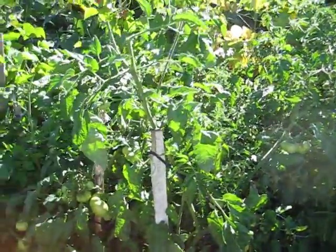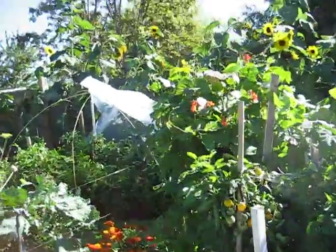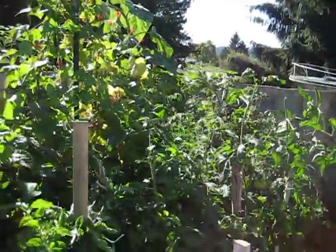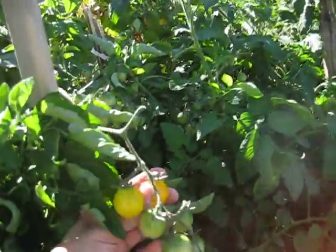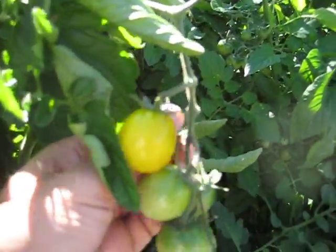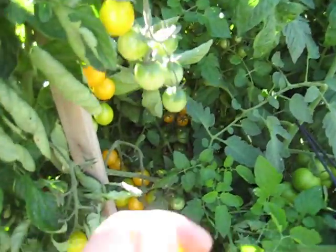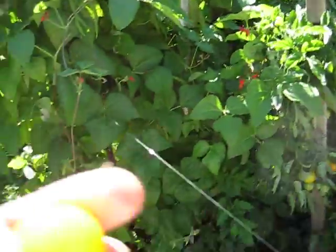It's a mouse over there. Yellow cherry tomato.